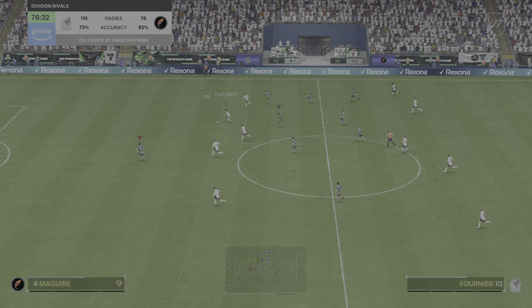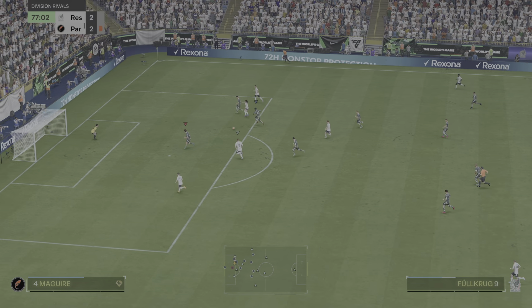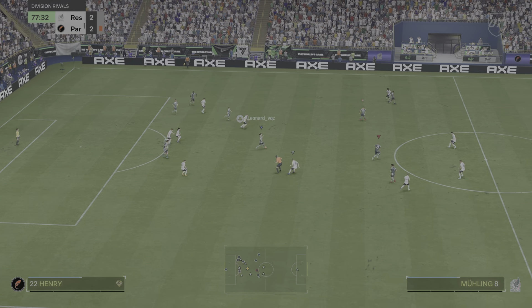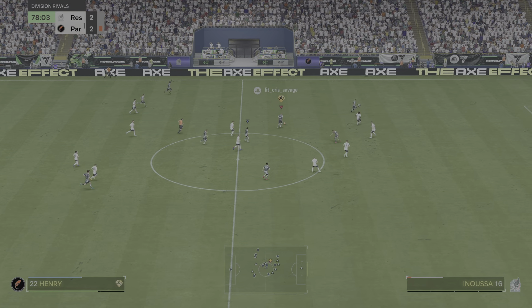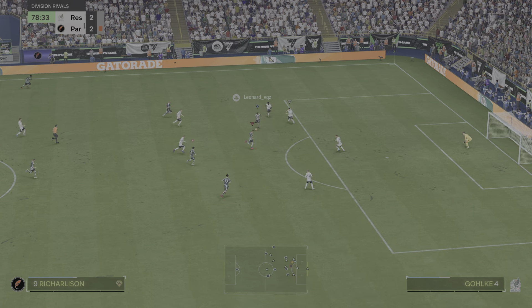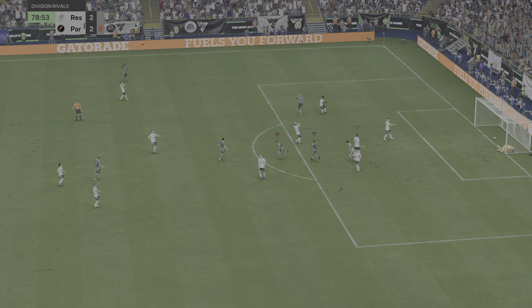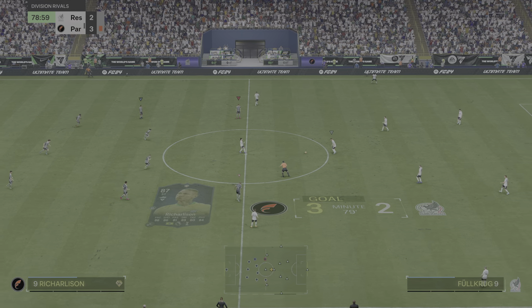Well, maybe a good position from which to counter. They need to get bodies back. Marvellous defending. Ulrich — and it's a quality pass. Richarlison — and a goal it is, to put them in front again.